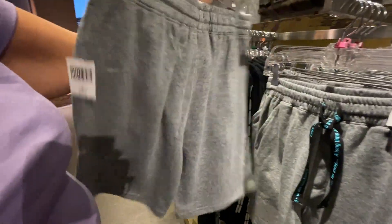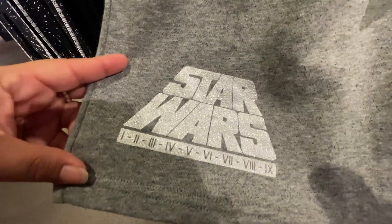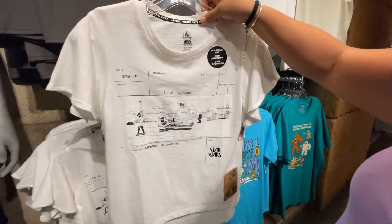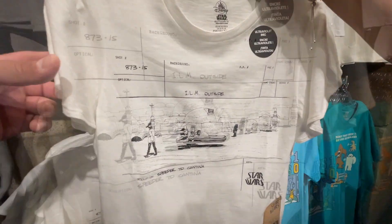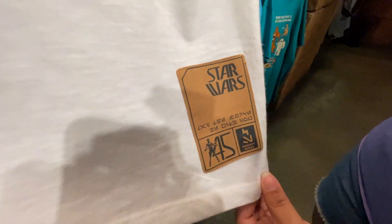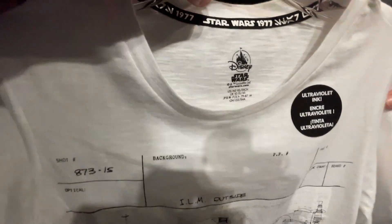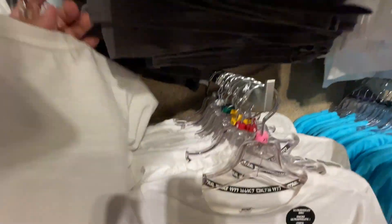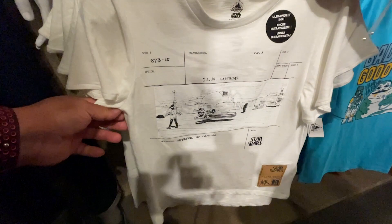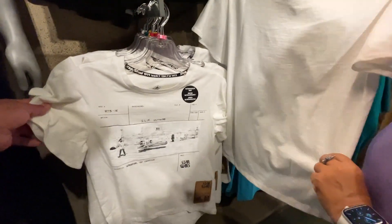They've got a Star Wars shirt here — it's the episode design in glittery silver. This shirt is new and done with ultraviolet ink, kind of like a storyboard with a patch. It's the Star Wars 1977 design with UV ink, so it probably lights up under a black light — the white elements come out under it. This one is $36.99.